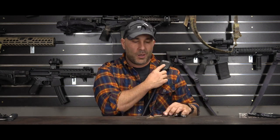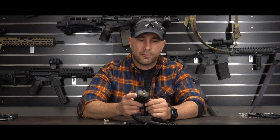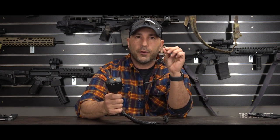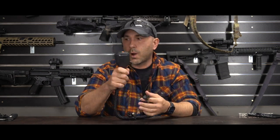Off the duty belt — my lapel mic. It's a Motorola with an in-ear monitor. In my agency, we're all on encrypted 800MHz — police, fire, and EMS can all hear each other. Having an in-ear is really nice because I can monitor traffic across channels discreetly without a giant squawk box on me, and people with scanners can't hear our encrypted traffic.